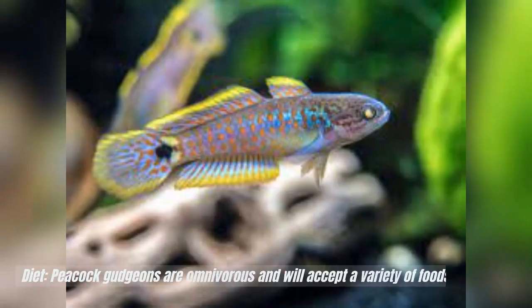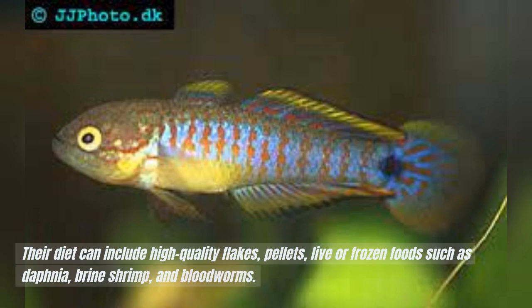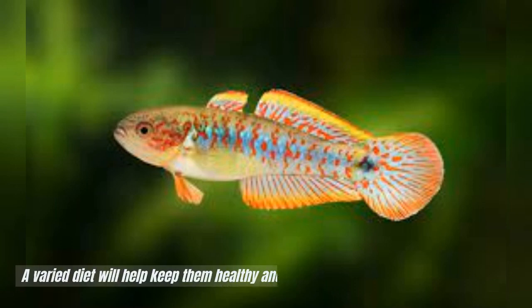Diet: Peacock gudgeons are omnivorous and will accept a variety of foods. Their diet can include high-quality flakes, pellets, live or frozen foods such as daphnia, brine shrimp, and bloodworms. A varied diet will help keep them healthy and enhance their colors.